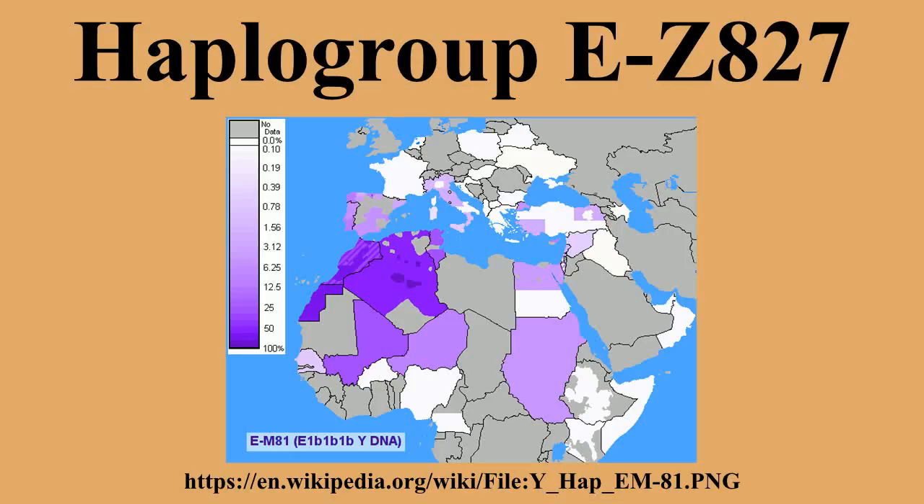A project dedicated to researching and understanding the origins of EV257 L19 asterisk is underway at familytridna.com. EV257's dominant subclade EM81 is thought to have originated in the area of North Africa 14,200 years ago. EM81 is the most common subclade of EL19 V257 and is found in the Maghreb, dominated by its subclade EM183. This haplogroup reaches a mean frequency of 42% in North Africa.